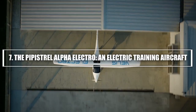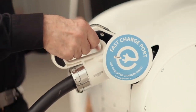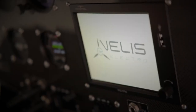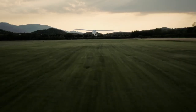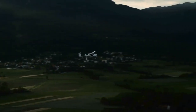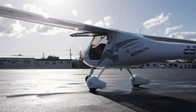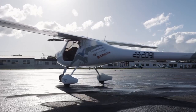7. The Pipistrel Alpha Electro — an electric training aircraft. The Pipistrel Alpha Electro is one of the most innovative electric aircrafts in the world today. Designed primarily as a training aircraft, the Alpha Electro is used to teach student pilots in a fully electric, eco-friendly environment. With a wingspan of just 29 feet and a length of 22 feet, the Alpha Electro is small and nimble, perfect for short trips and flight training. It's powered by an electric motor that provides a quiet and smooth flying experience. The Alpha Electro can reach speeds of up to 137 miles per hour and has a range of about 100 miles, which is ideal for training purposes.